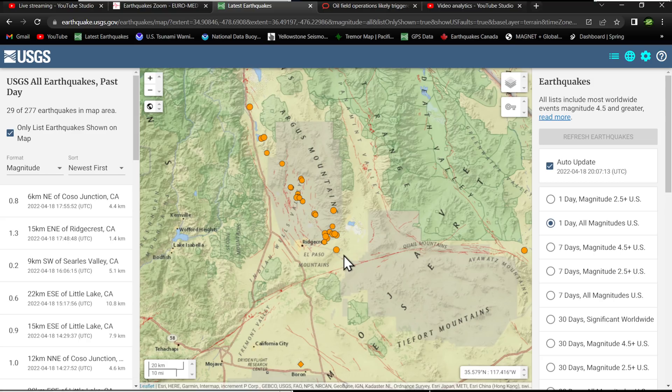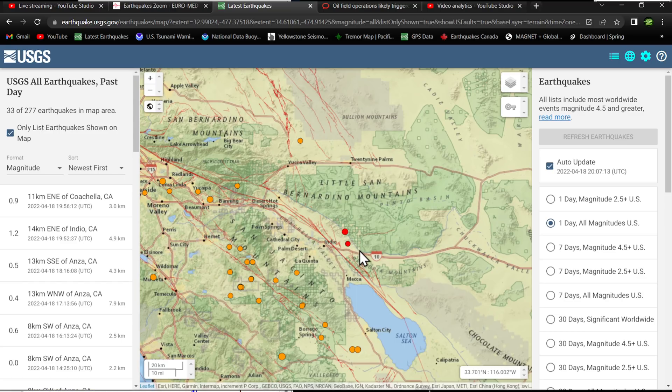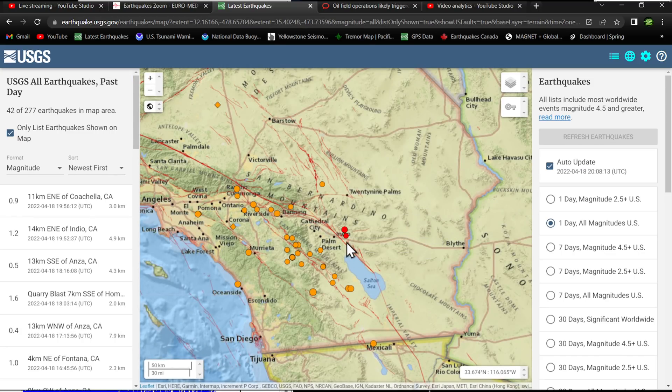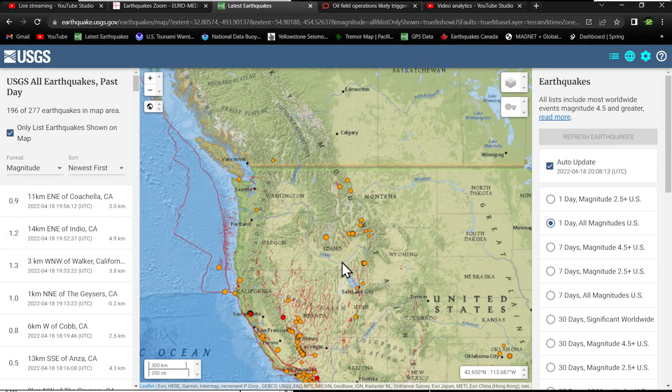Just east of the Ridgecrest region, north of the Garlock Fault Zone, quite a few ones and smaller quakes kicking off in that swarm. Also a little bit of movement in an area where we haven't seen too much recent microquake activity — on the North American side of the plate boundary, right on the opposite side of the San Andreas Fault. This is the southern segment that will no doubt bring a devastating earthquake to California one day. Nothing big right now — a 1.2 and a 0.9 — but we have to watch that closely.